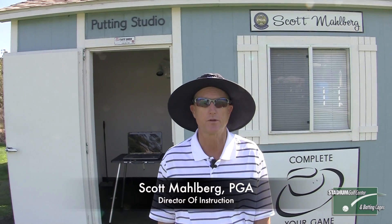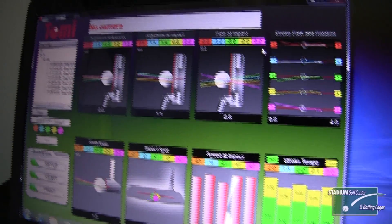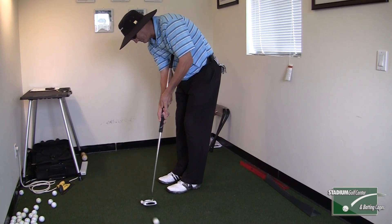I built this studio so my students would receive the same experience that a PGA Tour professional receives when he goes to a putting lab. I use a computer to analyze your putting stroke. I also have lasers and kinesthetic aids to improve your putting.